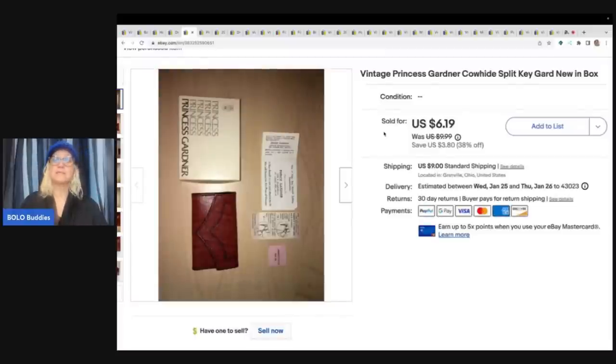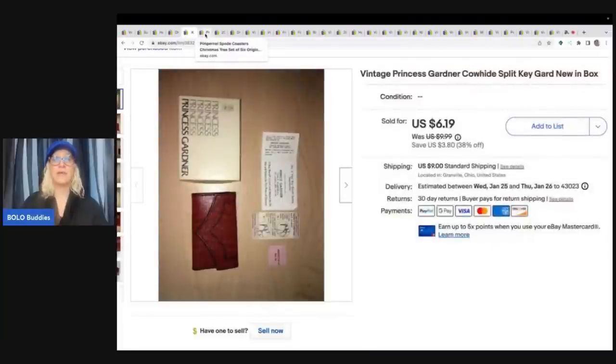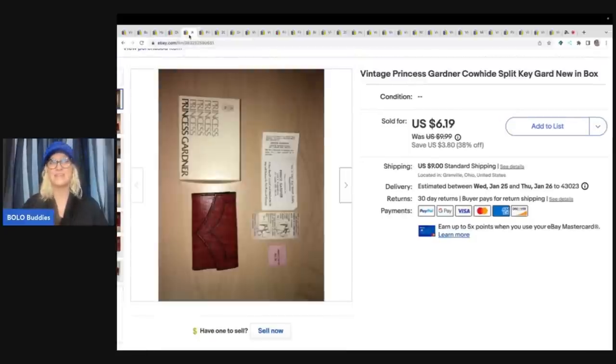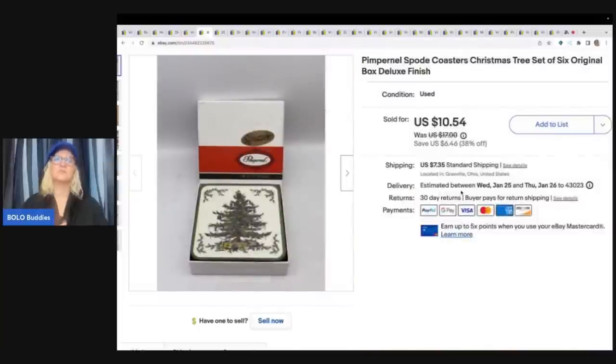This one right here — somebody bought this. It's a vintage princess gardener cowhide split key guard. This was listed a long time; it was definitely a long tail item. Would I pick it up again? Probably not. This also was sort of a long tail item — I would say it took over a year to sell — but these are Christmas coasters. Somebody bought the two of these items, and they paid $16.73, and they were all in for $22.78. I don't even remember where I got this key holder from, maybe an estate sale, but I did get this at a garage sale for a buck. My cost of goods was really cheap, and I was really happy to see these two items go.